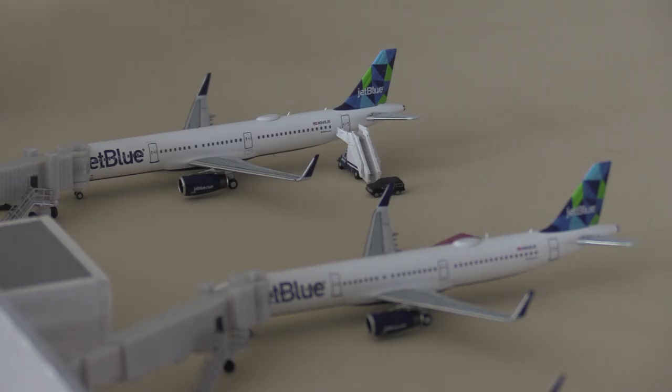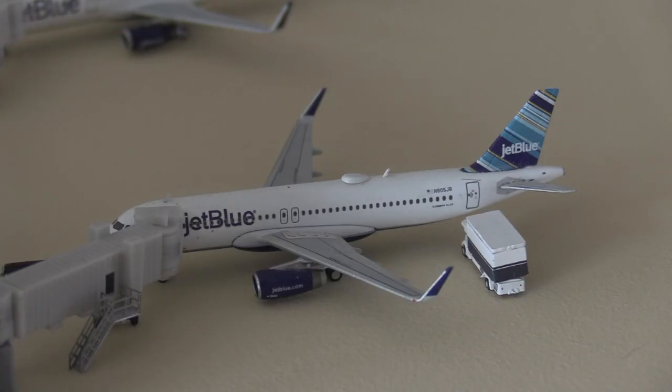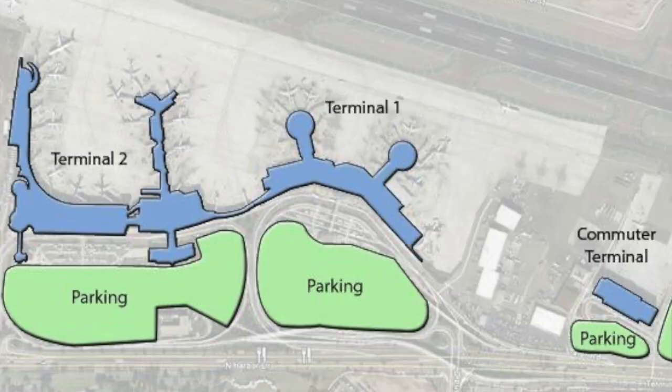Next up we have two beautiful engine model JetBlue A321s — the first one will be heading out to New York JFK and the second one is going to be heading out to Boston, Massachusetts. To finish off Terminal One, we have a JetBlue Airways Airbus A320 in the Barco Hotel livery going to be heading out to Fort Lauderdale. Fort Lauderdale is the only city from San Diego that JetBlue serves that doesn't have a Mint flight — Newark was just recently added and has Mint, so Fort Lauderdale is the only one that doesn't.